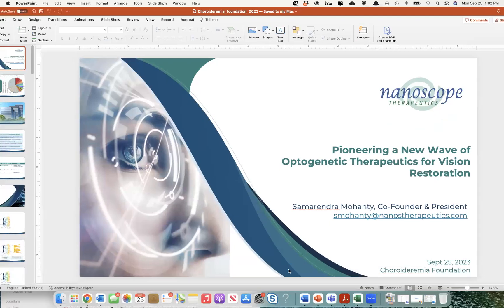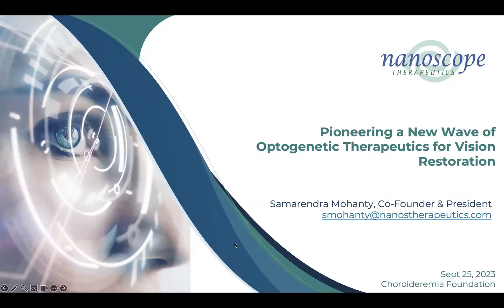Before we get started, I wanted to say hello to everyone. It's a Monday, which is not typical — usually we do these on Tuesdays and Thursdays — so we're awfully glad you're here. We want to thank our sponsor, 4DMT, for their sponsorship and making these happen. Today we're going to be taking questions at the end, so go ahead and use the question and answer as well as the chat feature. I'll be posing those to Dr. Mohanty.